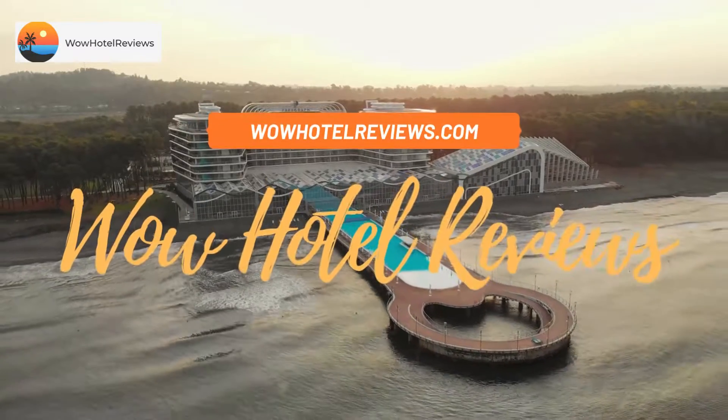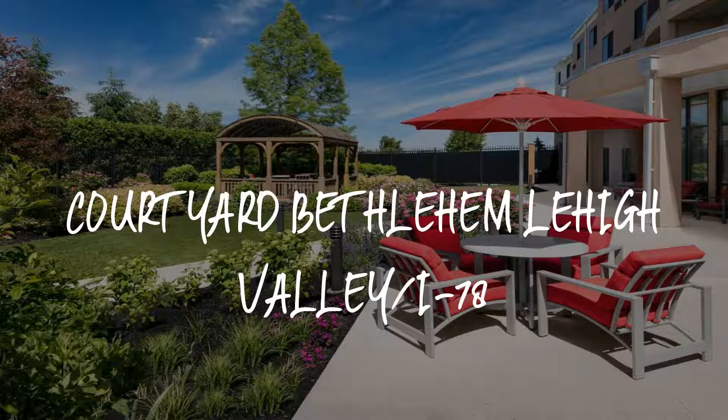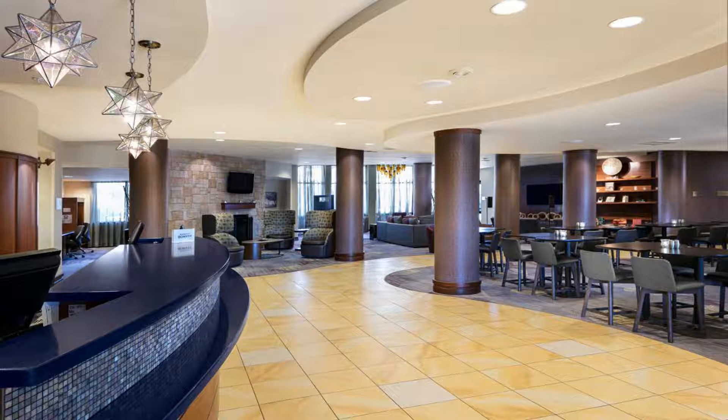Hello guys, welcome to Wow Hotel Reviews. Today I am reviewing Courtyard Bethlehem Lehigh Valley I-78, a three-star hotel. Please use our Booking.com link in the description to book the hotel and get special pricing.